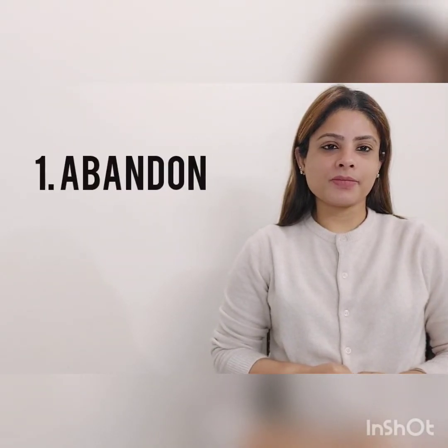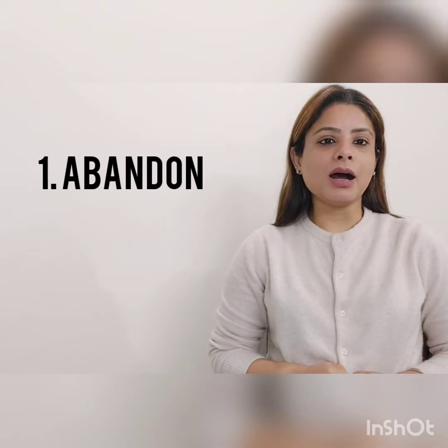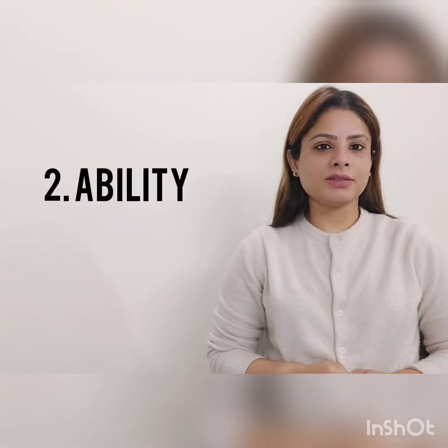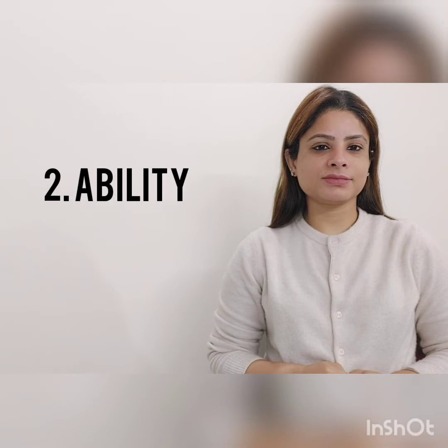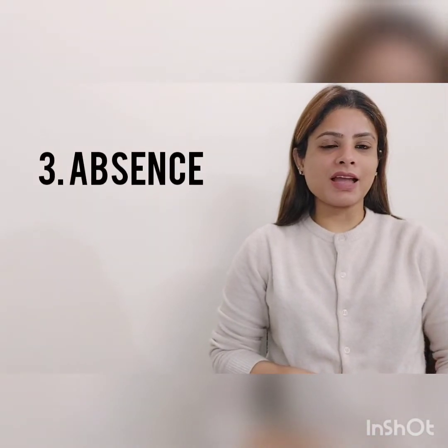First word: abandon, abandon. Ability, ability. Absence, absence.